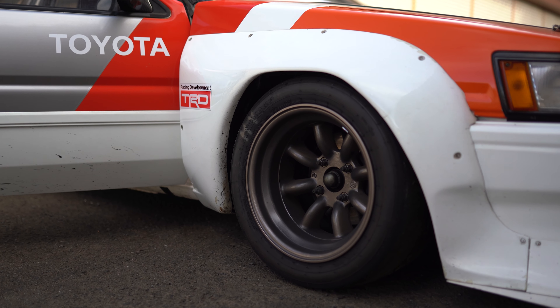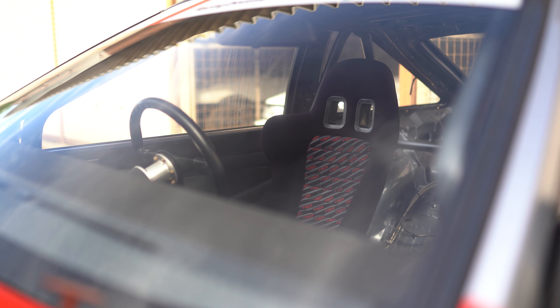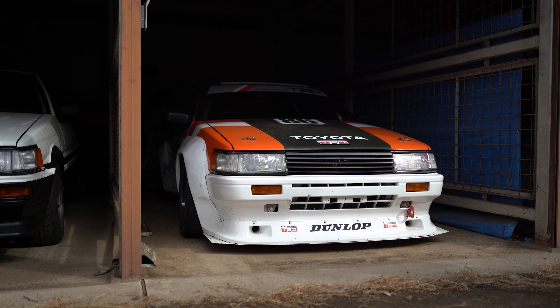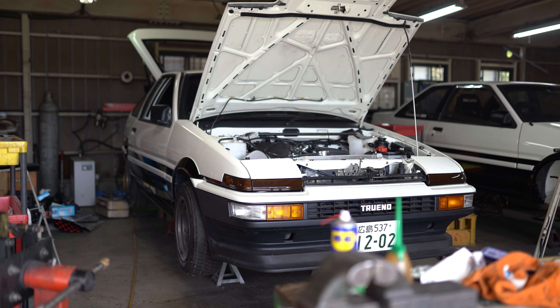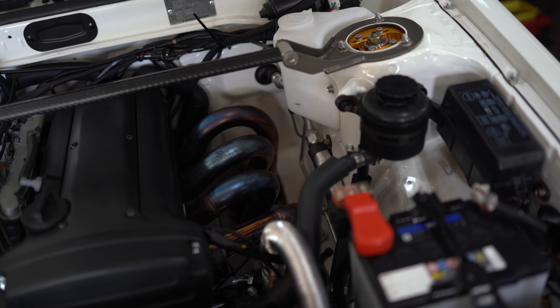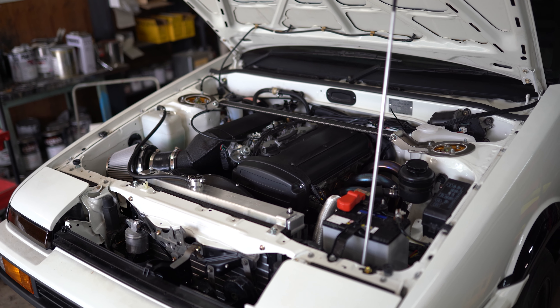This was built by Inoue-san at TRD back in the day. You can see the AP Racing pedal box and brake bias adjuster, and this super cool TRD bucket seat. It's missing the panel that goes on top of the intakes, but there it is.